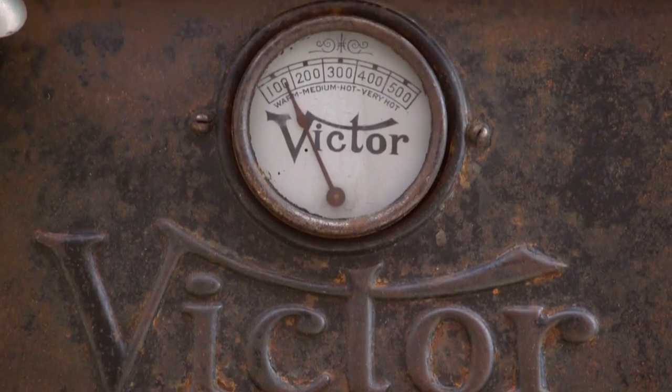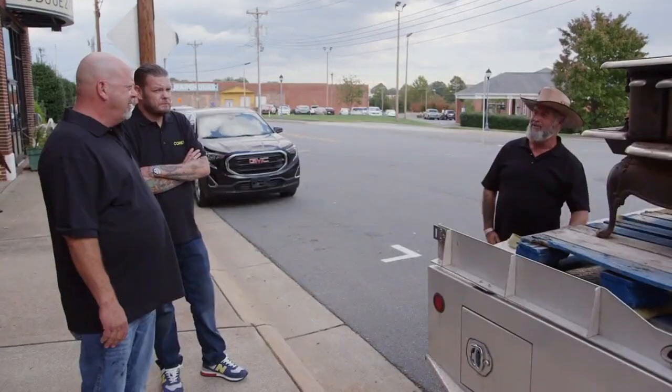So where'd you get it? About 12, 13 years ago, I had a customer that was downsizing. They wanted to sell some things in their house. So you buy a lot of antiques? Occasionally we buy some. We've got them at a farm that a friend of mine and I own. Mostly vintage tractors — we do tractor pulls out there, so that's kind of our hobby.